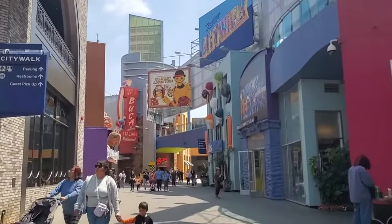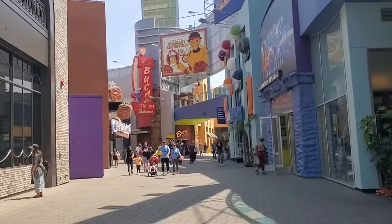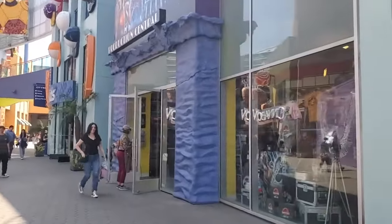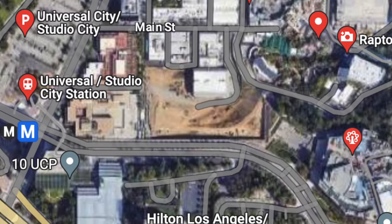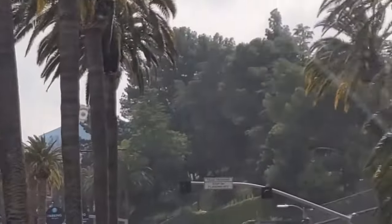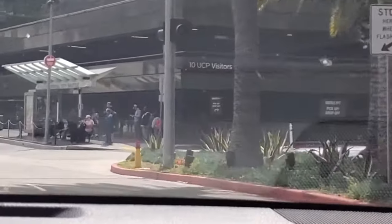If $10 is more than you want to pay for parking, you can park at Universal City's Park and Ride lot for just $3 for all-day parking. It's located off of Lancashire Boulevard, right across the street from one of the main entrances to Universal Studios Hollywood. After parking your car, cross the street and walk over to the tall building with the Comcast Universal sign on top. There's a shuttle stop right in front of the building that will take you up to CityWalk for free.